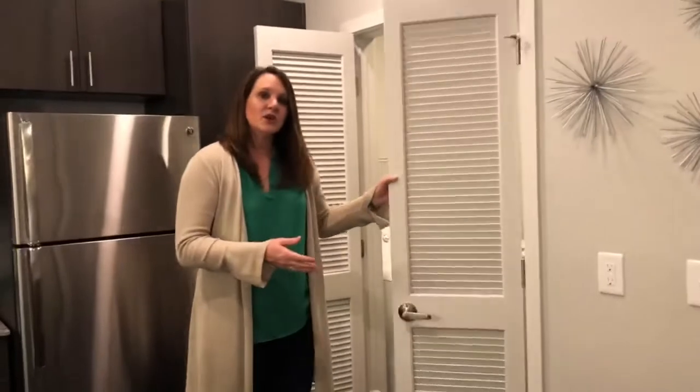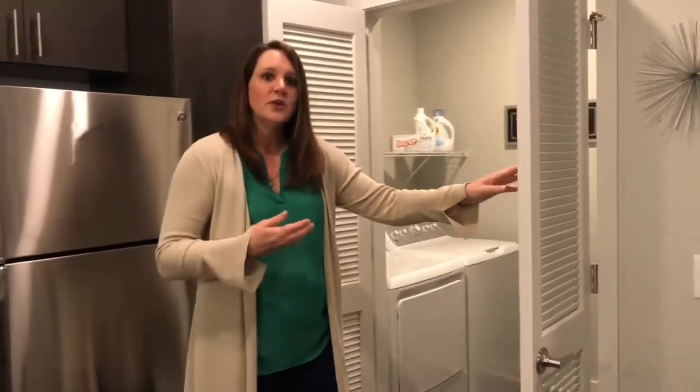Through here is our washer and dryer closet. We do provide washers and dryers in all of our units.